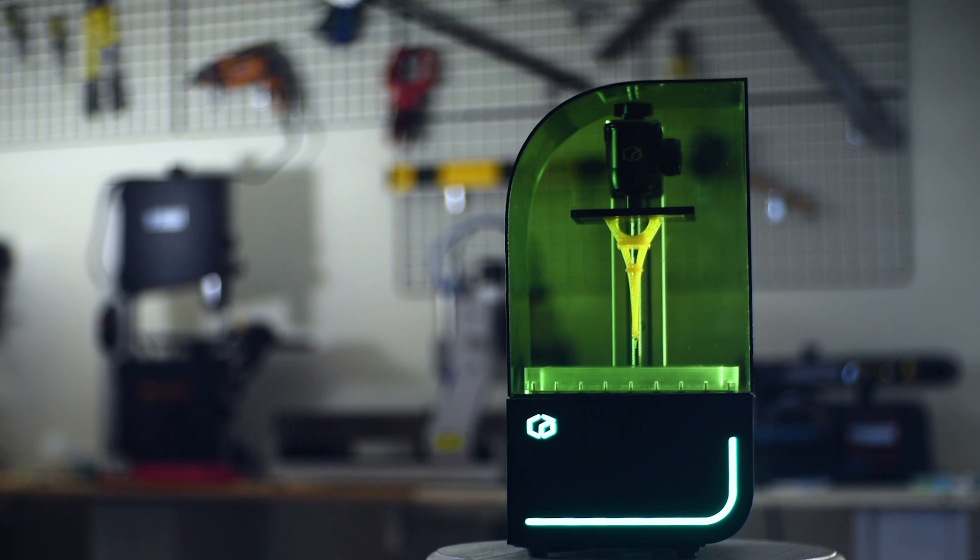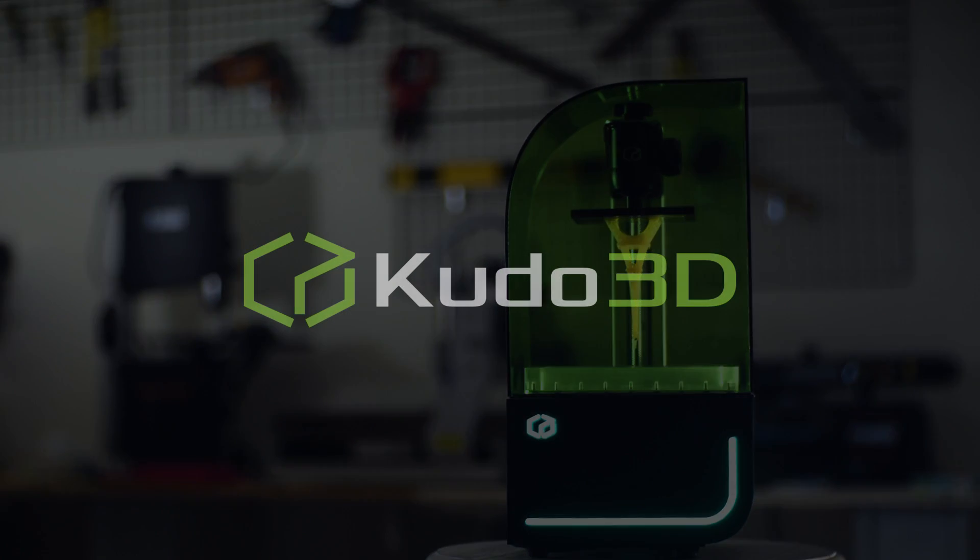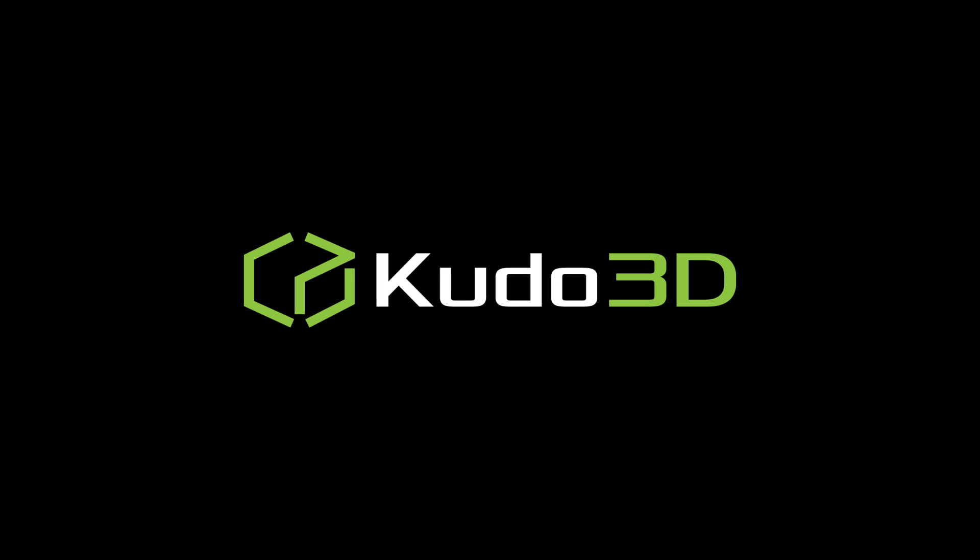Help us achieve our goal of revolutionizing the 3D printer industry. Back the Beam 3D printer today. Kudo 3D — unleash your creativity.